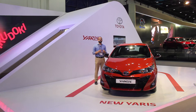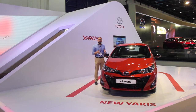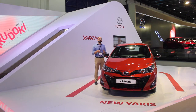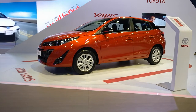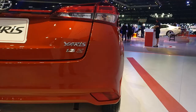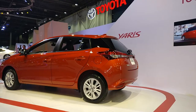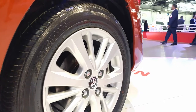The default choice for those in search of a reliable hatchback, the Toyota Yaris has built a sizeable fan base in the UAE since its introduction in 2005. Redesigned for 2018, the new Toyota Yaris enjoys a sportier look with redesigned bumpers, grille and lights, which are complemented by shark fin roof antennas and 15-inch alloy wheels.